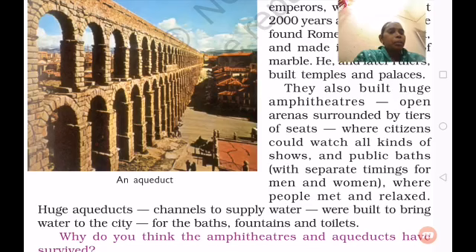They also built public baths with separate timings for men and women. Here you can see the slide — it is an aqueduct, constructed with bricks and beautiful to see in the surroundings of the city. They made public baths where people met and relaxed, and constructed places where people could gather and enjoy themselves.